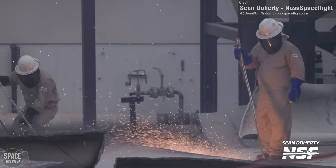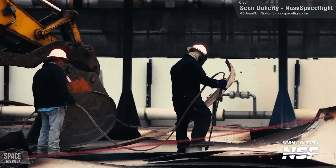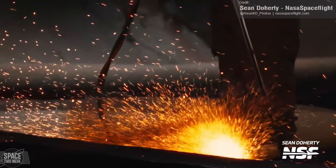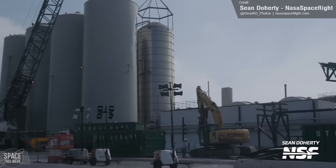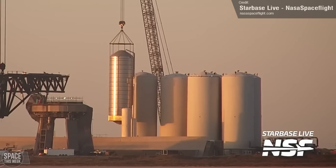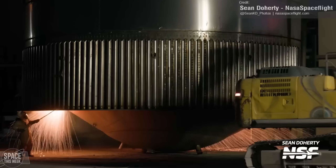At the Starbase orbital launch site, work continues with the scrapping of the vertical tanks. Workers were seen on Monday continuing to cut up the removed GSE-8 water tank shell with torches at the roadside, with the tank itself hooked up to a lifting rig awaiting its removal, which happened the next day, last Tuesday. Workers then wasted no time beginning the scrapping process.